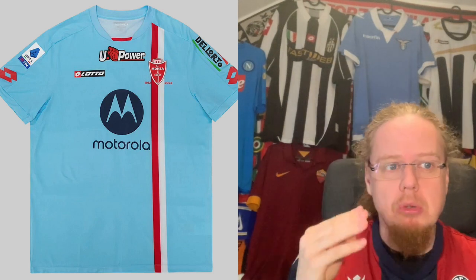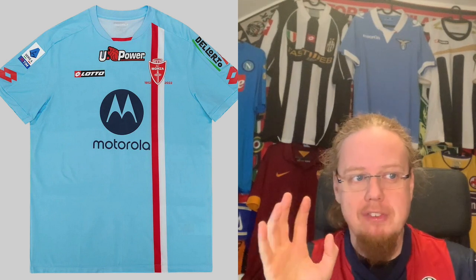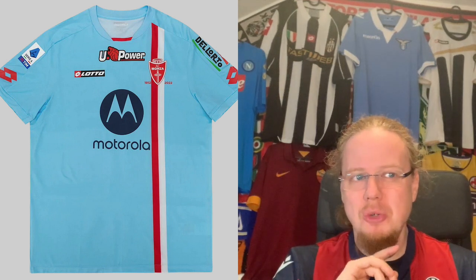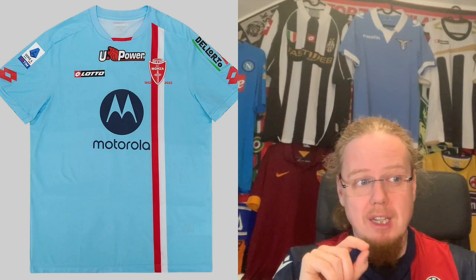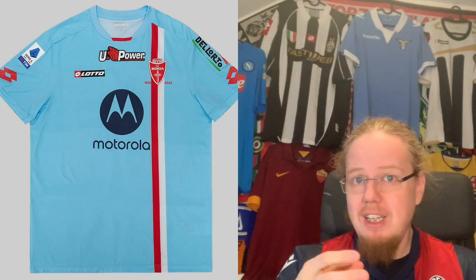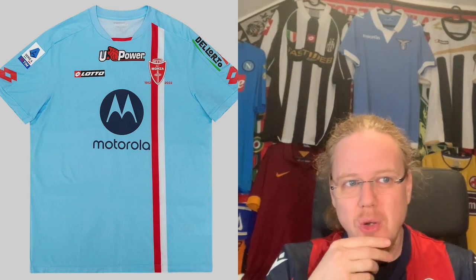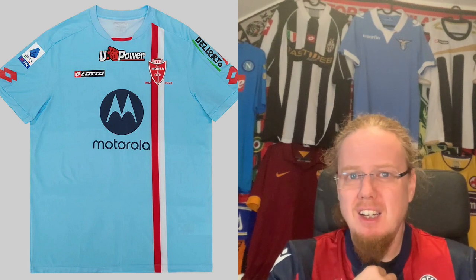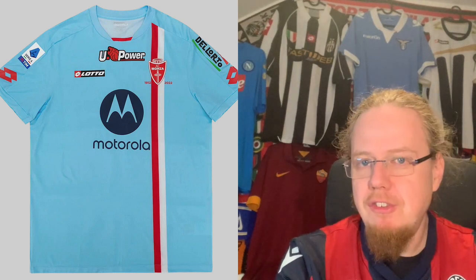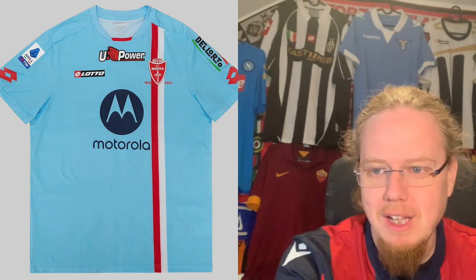The third jersey in light blue is better. I do like the double stripe here, which makes sense for Monza. The logos are a little bit too colorful, but I don't mind them as much here — this is probably the best of the three Monza jerseys, without being outstanding. I really love seeing Lotto jerseys, but all of these don't quite cut it, and it's all down to the sponsors. Berlusconi has enough money — you wouldn't need that many sponsors. I'll give this a five.